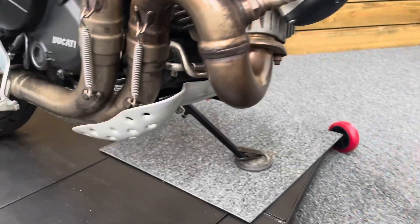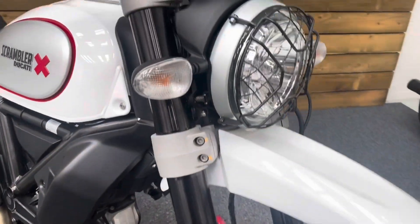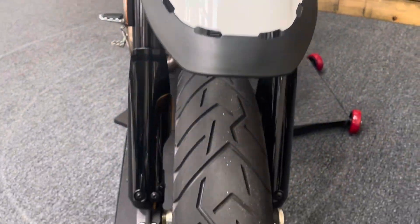Really is a good-looking bike. This aluminium bash plate is another feature of the Desert Sled model, and you've also got the headlight cover. Looks great. That front high-level mudguard is in great condition as well, and the front tyre has bags of life left in it, just like the rear.